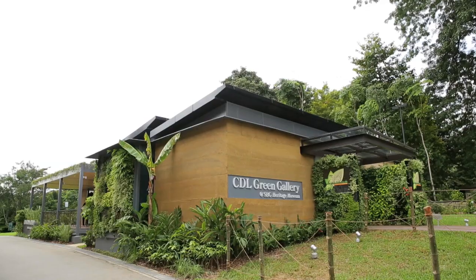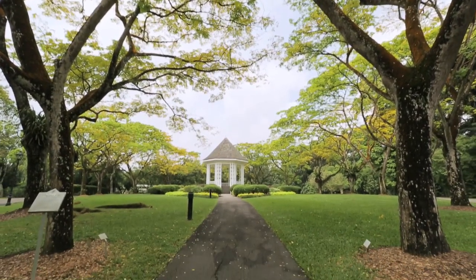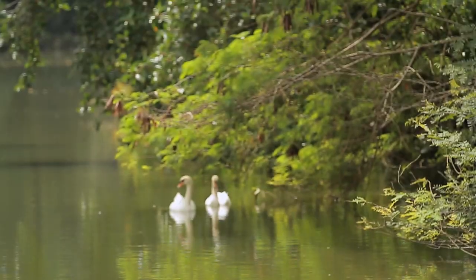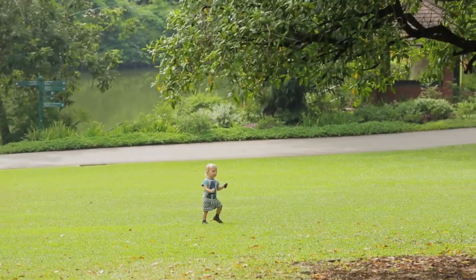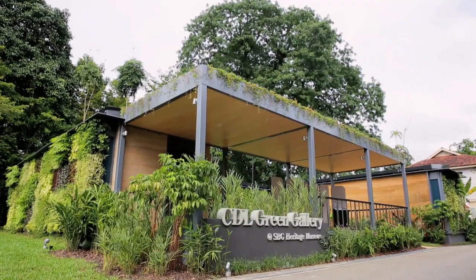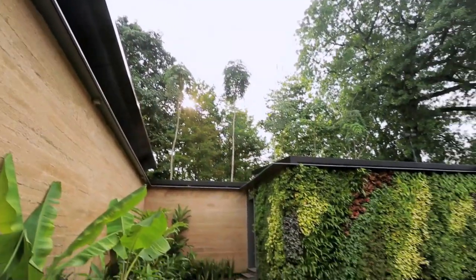We are proud to present the CDL Green Gallery as our gift to the nation, and we hope that the gallery will help further promote the interest and appreciation of eco-related art in the community. The Singapore Botanic Gardens is a candidate for the UNESCO World Heritage Site. A UNESCO World Heritage Site is not just a thing preserved in aspic — it's a working place that continues the traditions that have existed since the beginning of the garden's history in 1859. The Green Gallery will help us to engage in a more meaningful way than we have been able to do previously.